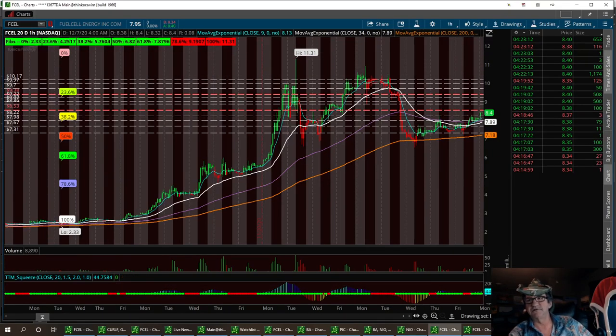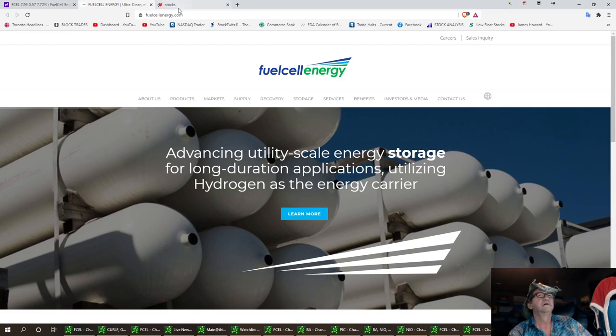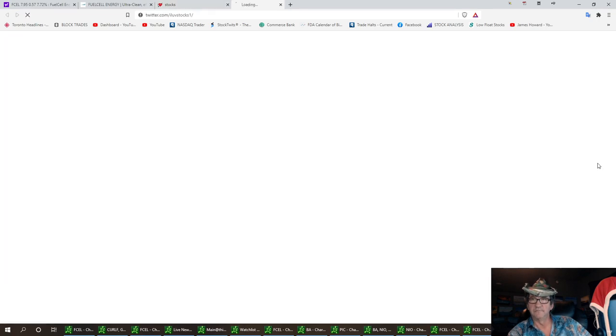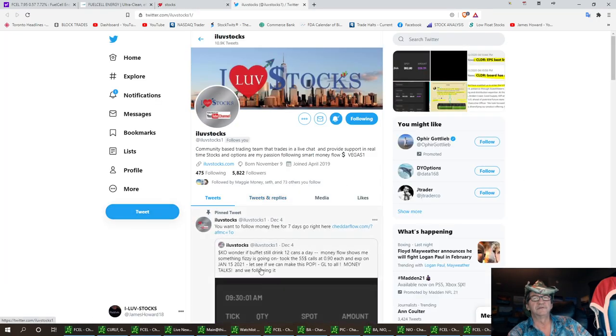This is FCEL. Let's take another look at the website here. Please subscribe and ring that bell for future updates — I'm on this trade. Hit that Twitter bird and follow us on there. Miss Vegas is always posting alerts, and we just sure love stocks.